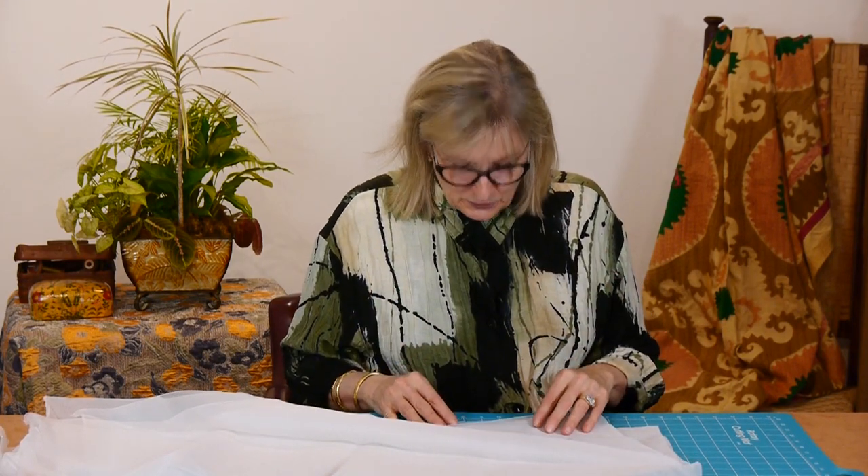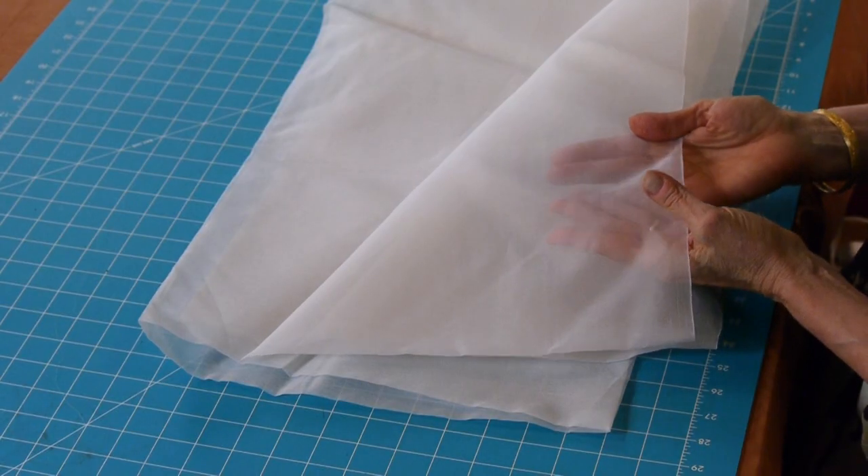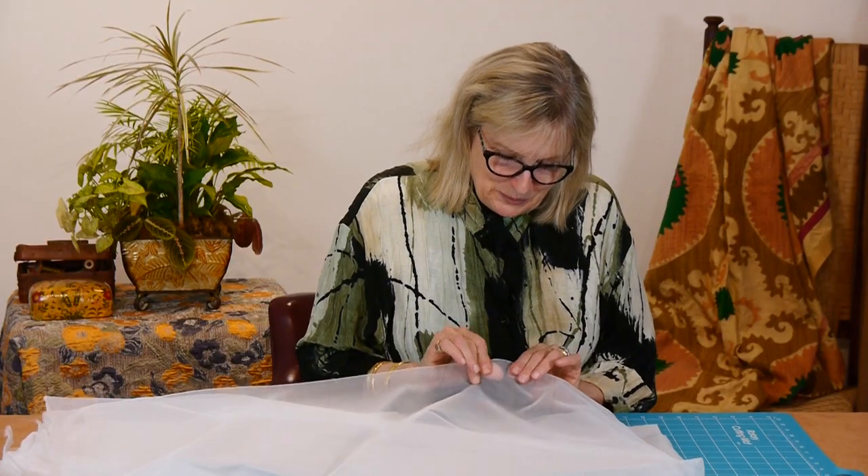I always think that the workhorse of the couture workroom is Silk Organza. It can be used as a fashion fabric, but so much more often we use it as an underlining, and it really is the perfect choice. You can see it's lightweight, actually easy to mark, nice that you can see through it, but it's crisp and it's got a nice bit of grab to it, and that's important.